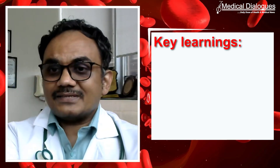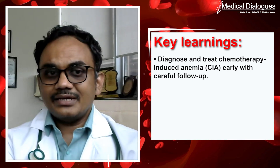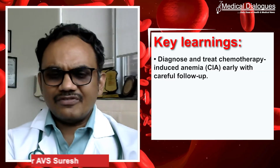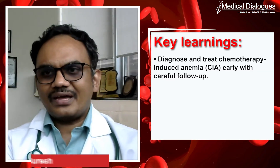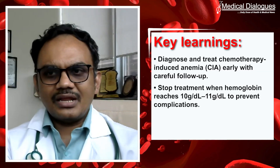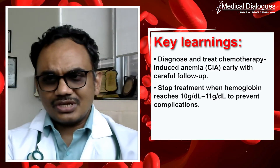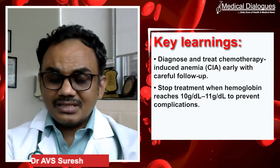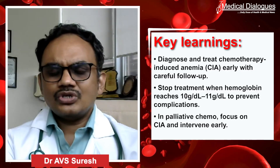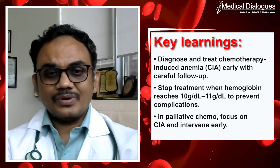The key learnings of this case are that chemotherapy-induced anemia should be identified early, intervened early, and followed up diligently — observing the improvement and side-effect profiles. As soon as you reach the target hemoglobin of around 10 to 11, and not more than 12, you should immediately stop to prevent associated complications. Physicians focusing on palliative chemotherapy should also focus on other symptoms like chemotherapy-induced anemia.